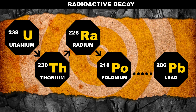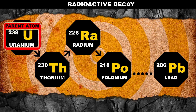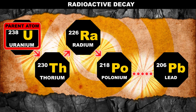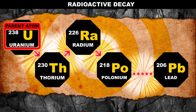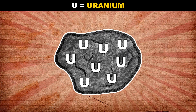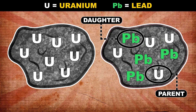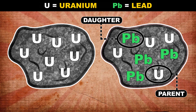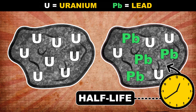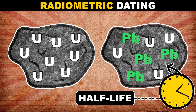We start with an atom of a radioactive element. Scientists call that the parent atom. When it breaks down, it releases radiation. That transforms it into a whole different element, which scientists call the daughter atom. When you have a whole bunch of radioactive atoms together, the overall rate of decay from parent to daughter is constant. When half of the parents have become daughters, that's called the half-life of that element. That half-life is the key to radiometric dating.